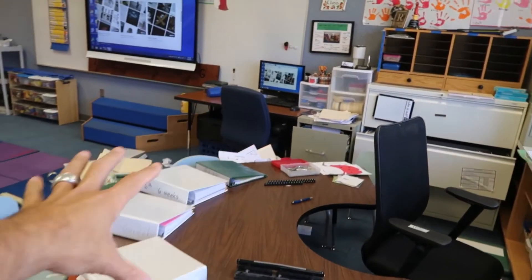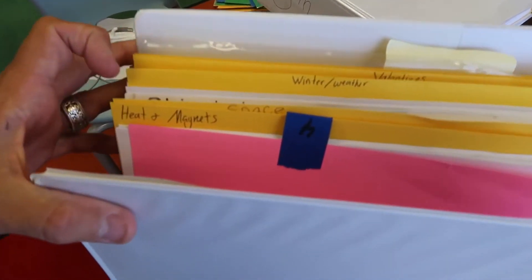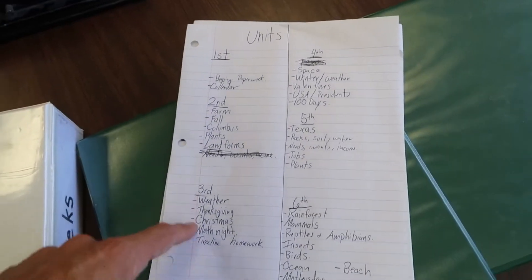Today I've spent the entire day organizing my six weeks binder. Here is the fourth six weeks and then I've got it organized by units: heat magnets, space, winter, Valentine's, US, and then I've got a list over here of each unit binder and what's inside of it. Hopefully that'll help us stay a little bit more organized and keep things in better order for next year, so that way I don't have to do this every single year.